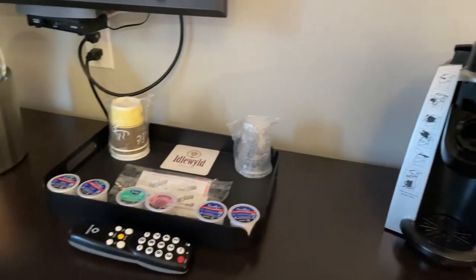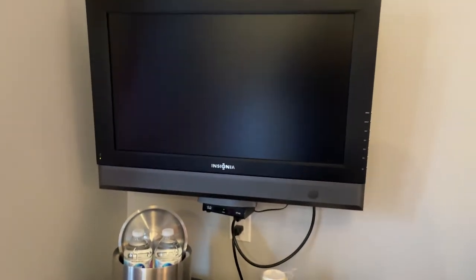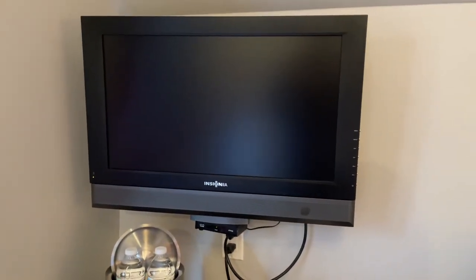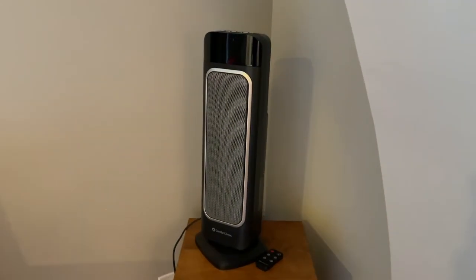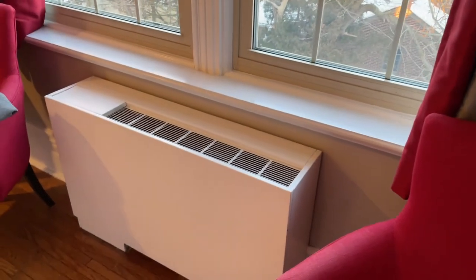There's a Keurig coffee maker in the room with little pods available. Coffee and tea, water bottles, ice bucket. There's a TV there for you and the TV was decent. And you've got a little plug-in heater if you need a little extra heat, and a couple of chairs that you can sit on.